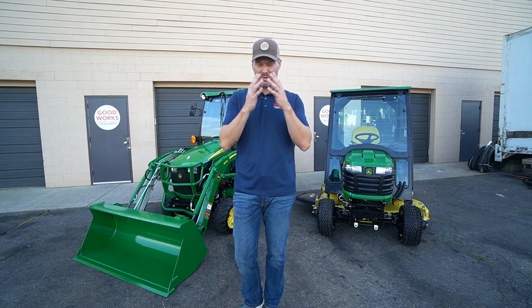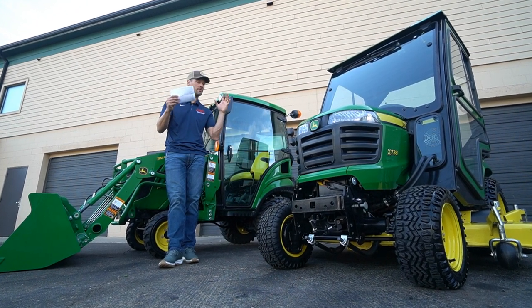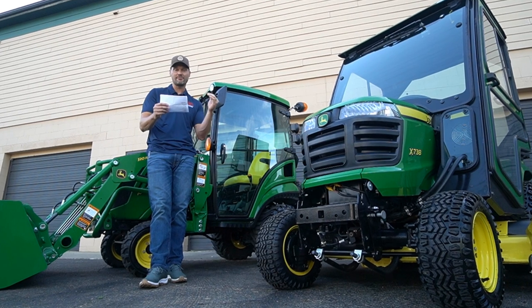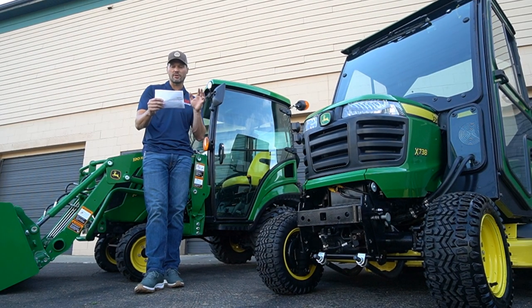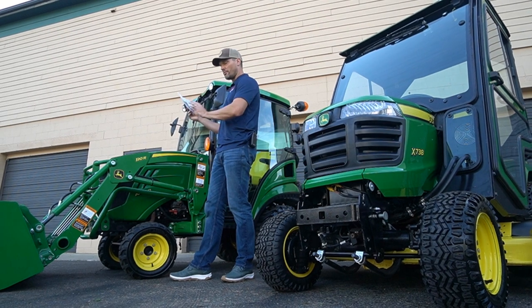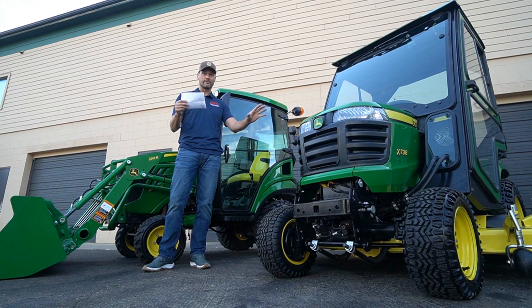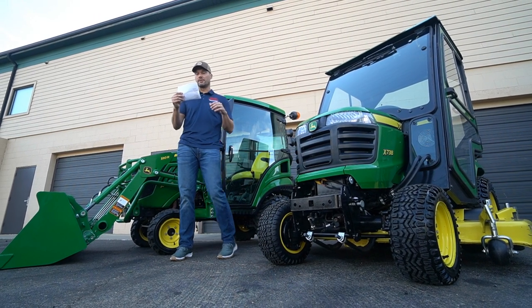The biggest factor — price — is almost a wash. It's mind-blowing how close in price they really are. Here are four prices: X738 base model with a 54-inch drive-over deck, manual connect PTO: $13,049. X758 diesel, also includes a 54-inch drive-over mower deck: $14,629 — roughly $2,600 more for the diesel upgrade. John Deere 1023E, tractor by itself with no loader, no mower: $12,672. John Deere 1025R, no loader, no mower: $14,627.